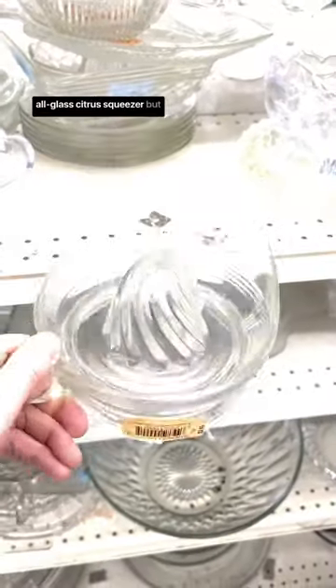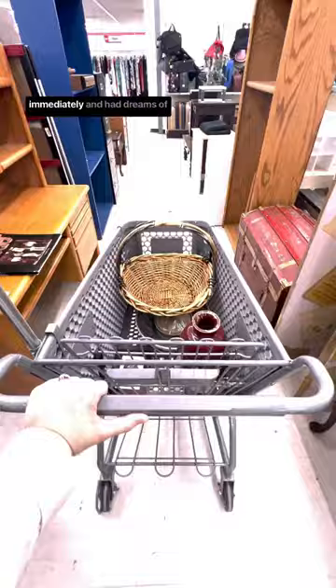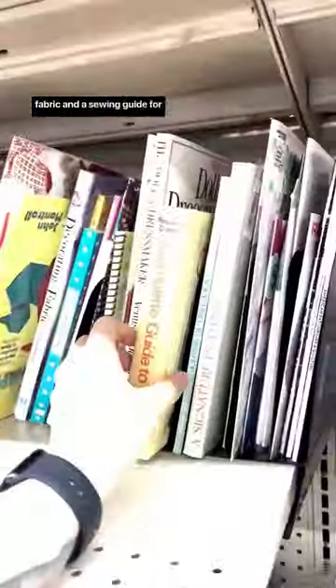I was tempted by this all glass citrus squeezer but I already have one so I put it back. I almost bought this chest immediately and had dreams of restoring it, but my home is just too small so I left it behind. I was also able to find some fabric and a sewing guide for some upcoming sewing projects I'm so excited about.